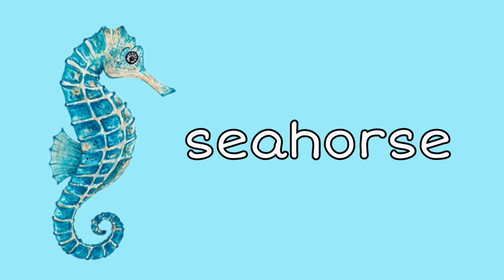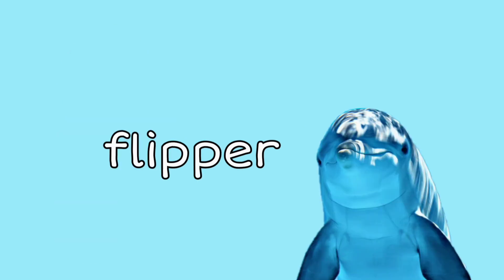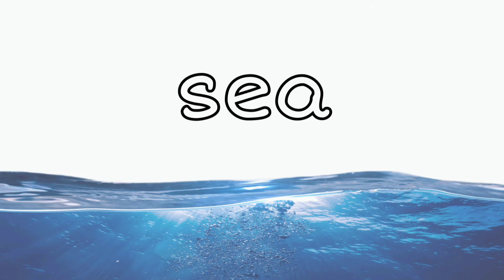Seahorses are pretty fast too. If you can't find them, that's because they're great at camouflage — or hiding in the coral reef. A flipper is like an arm to a dolphin or another type of sea creature. They use them in the same way that we use our arms. The sea is another name for the ocean.